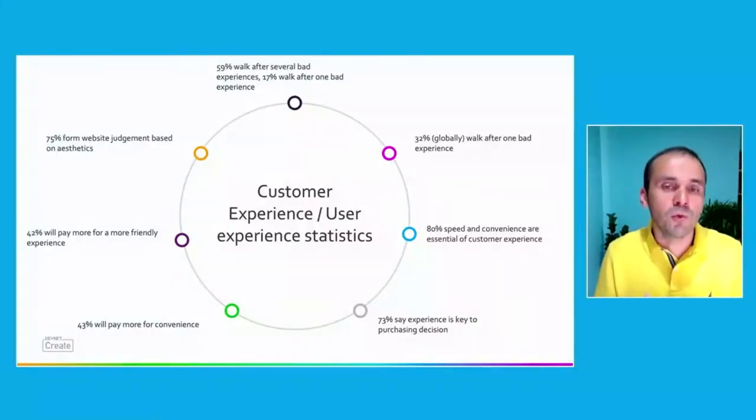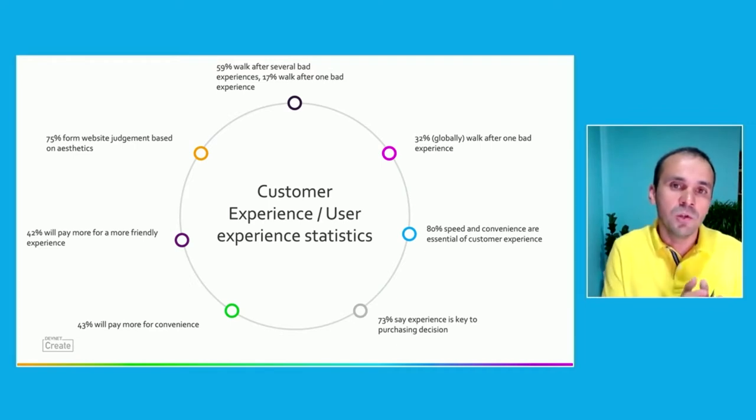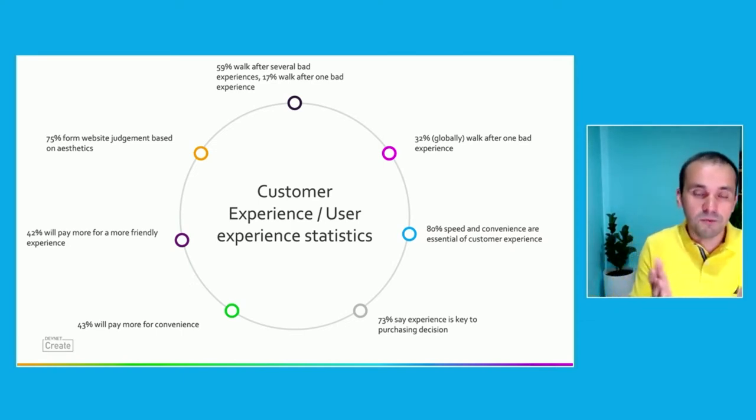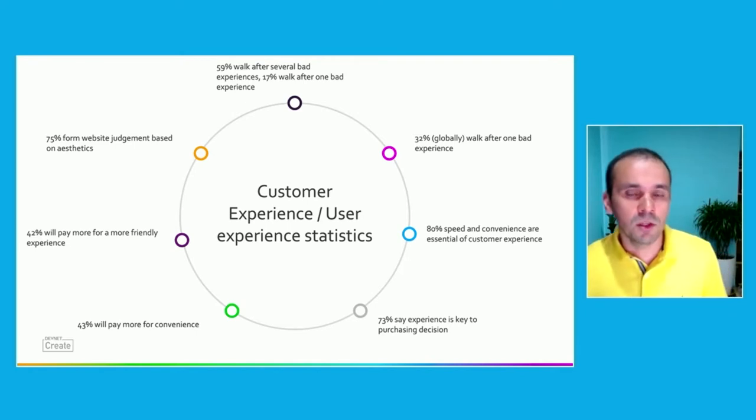So user experience is not something nice to have. In this digital age, it is something that you must have. This example happened in 2013, almost a decade ago, but it is even more relevant today. You have to invest in the user experience because that's what drives business. Here are some statistics about why customer experience and user experience intertwine completely, because you can't have a good customer experience without having a good user experience in your products.